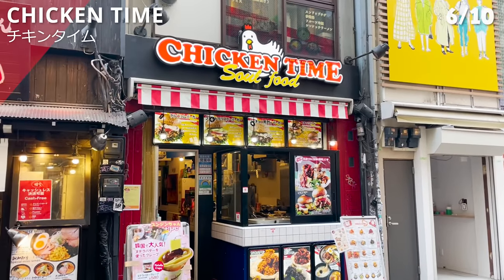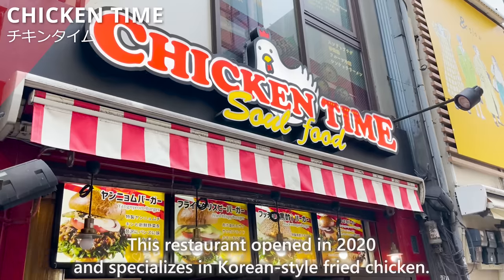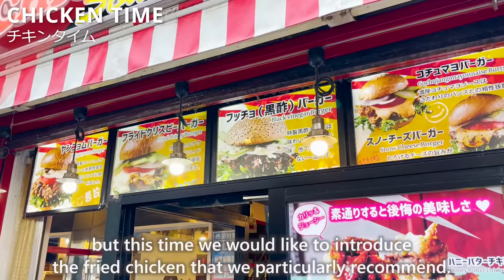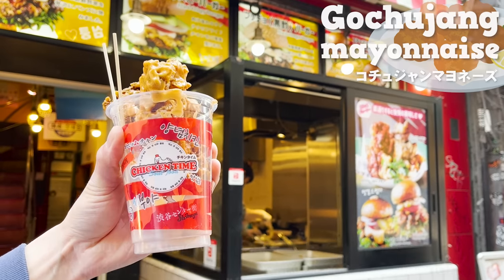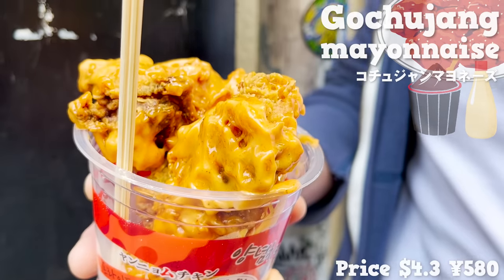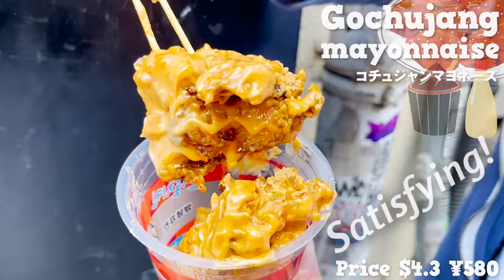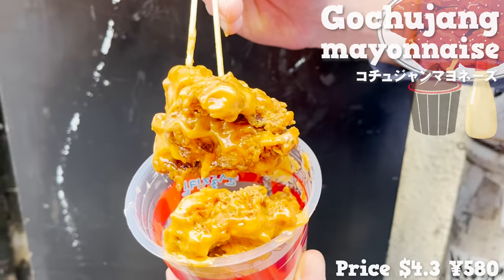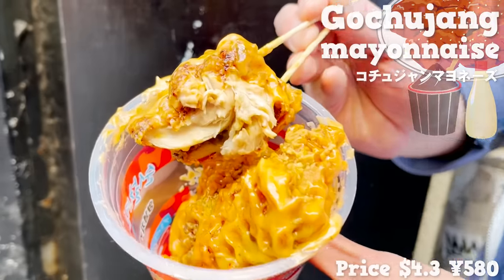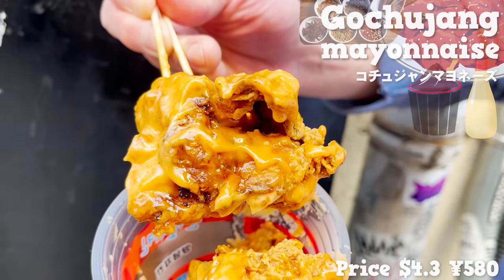Next, we will introduce Chicken Time, a restaurant that opened in 2020 specializing in Korean-style fried chicken. We particularly recommend the freshly fried chicken topped with a sauce made from a combination of gochujang and mayonnaise. It has a nice smell of gochujang. The size is large and satisfying. The rich taste of mayonnaise makes the fried chicken even more delicious, and the spiciness of gochujang adds a nice accent. The chicken is marinated with spices and medicinal herbs, giving it a distinctive smell — the taste is different from Japanese fried chicken.